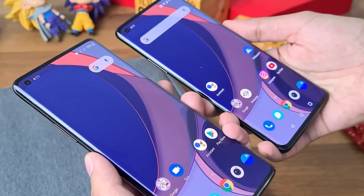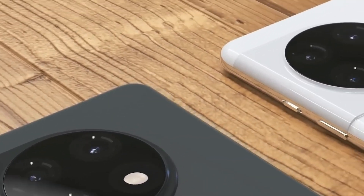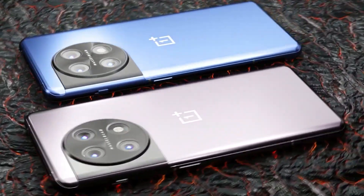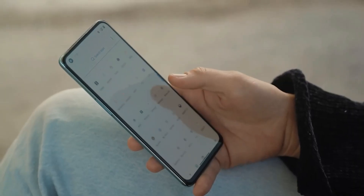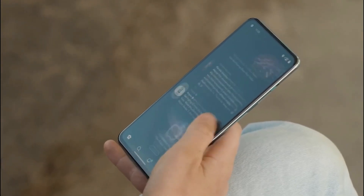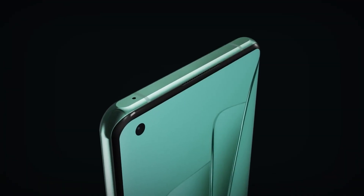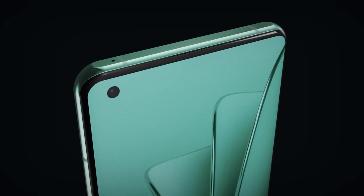We expect the OnePlus 11 Pro and OnePlus 11 to be announced and released to the market sometime next spring, which is the usual release window for OnePlus products. So expect the OnePlus 11 family in late March or early April as usual. In terms of pricing, our guess is that the OnePlus 11 Pro will start at around $900, and the OnePlus 11 might realistically be $100 less, possibly boasting an $800 price tag.